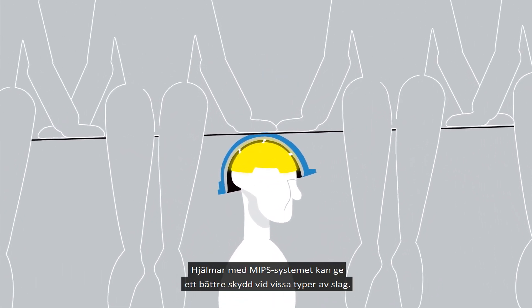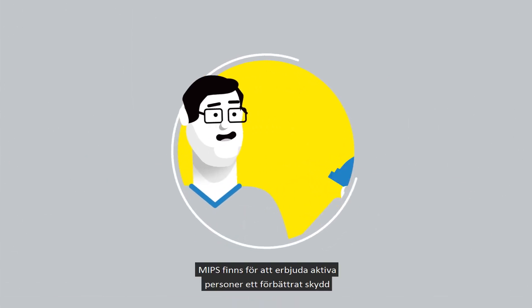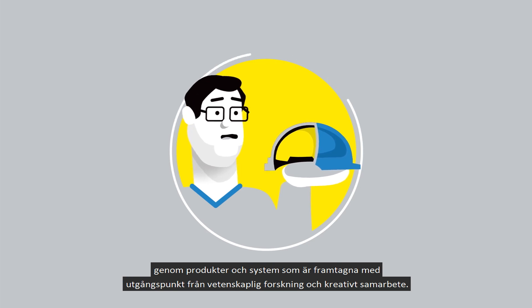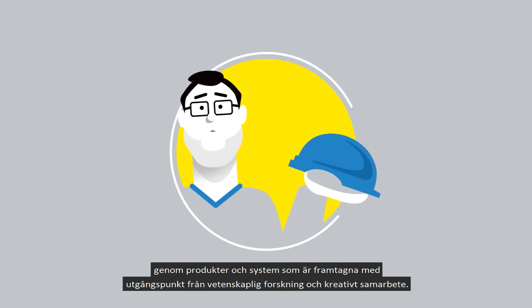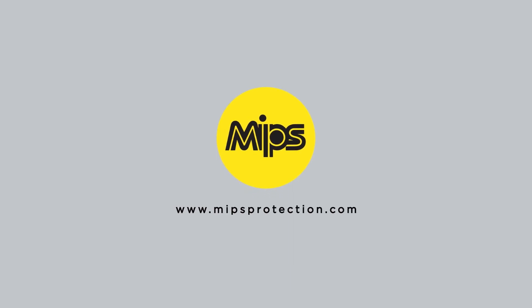Helmets with MIPS systems can offer more protection in certain impacts. MIPS exists to improve protection for active people through products and systems born from scientific research and creative collaboration. To learn more, please go to MIPSprotection.com.